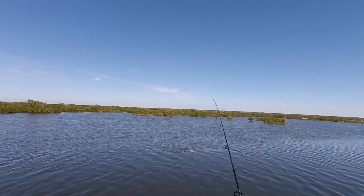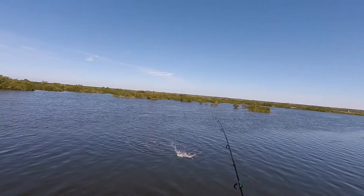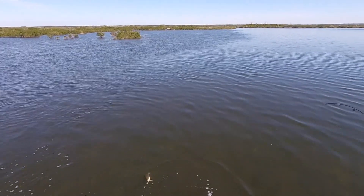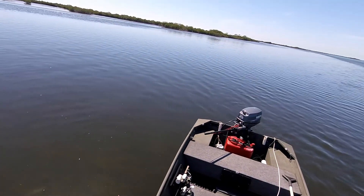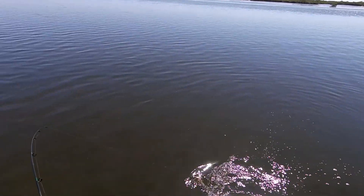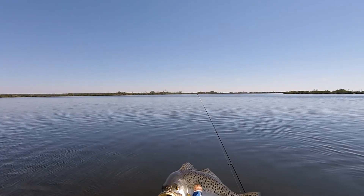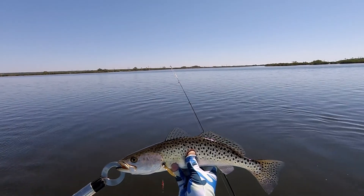We're back up here in the Chassahowitzka Friday PM, flippin' the Dean, and got Mr. Trout on — kind of a dink, about 16 inches. I got the thermometer in the water and it's about 65 degrees. Starting off the afternoon in the right direction in the refuge.